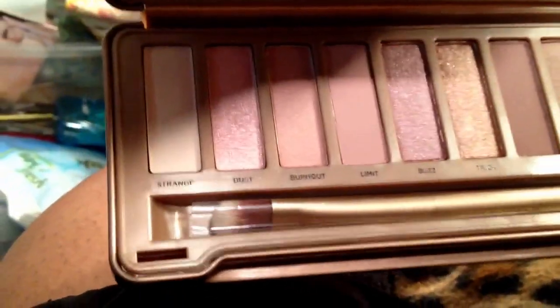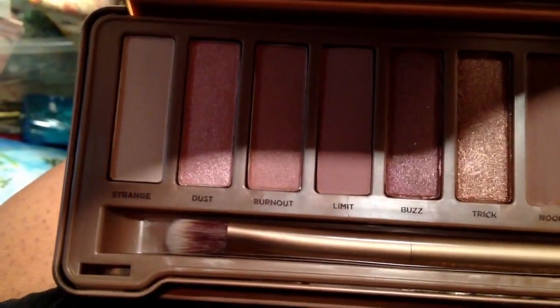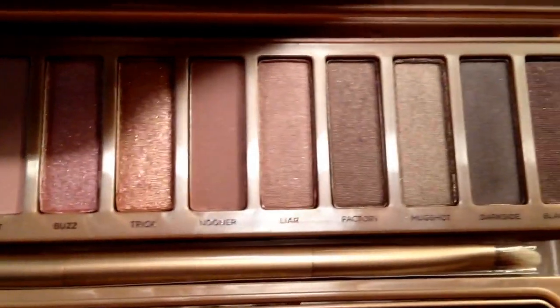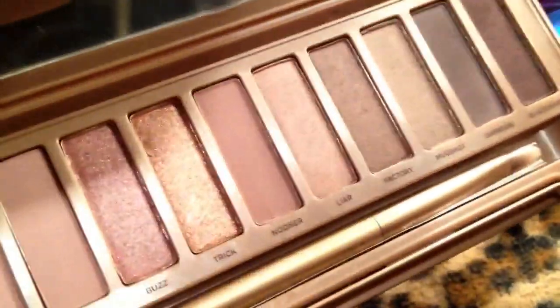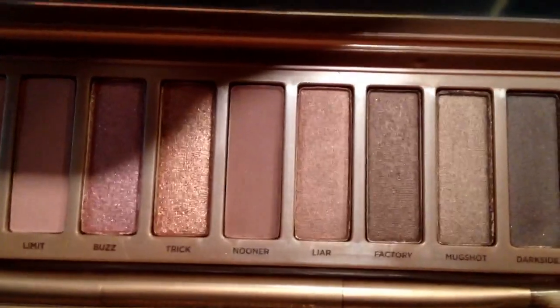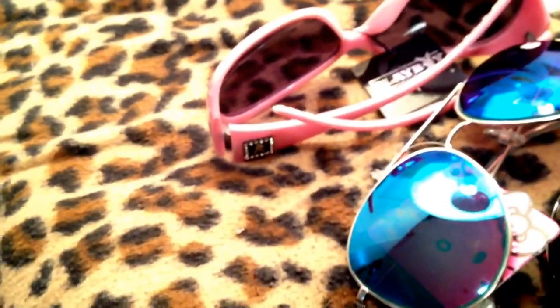These are the eyeshadows: Strange, Dust, Burnout, Limit, Buzz, Trick, Nooner, Liar, Factory, Mugshot, Darkside, and Blackheart. These are showing up pretty true to color and you can see they are rosy toned. I have not played with these at all yet, so we will see. Of course it comes with a double-ended brush. Hopefully I like it because I didn't like Urban Decay Naked 2 too much.